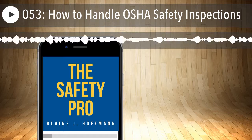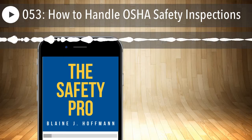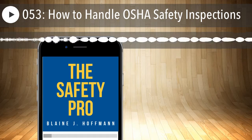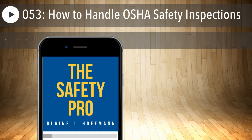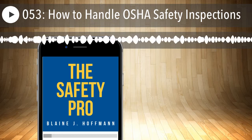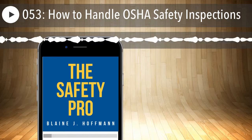Welcome to another episode of the Safety Pro Podcast. In this episode, I will talk about preparing for an OSHA inspection and how to best handle the event should one occur. My focus will be what to do up front before this occurs, and should a Compliance Safety and Health Officer, or CSHO, arrive at your facility, what to expect, what you should have ready to make it go smoother. I will also talk briefly about how to handle any alleged violations and potential citations that come your way.